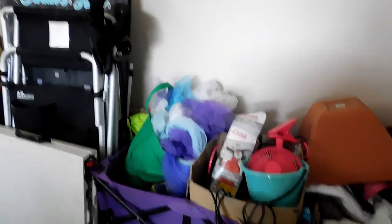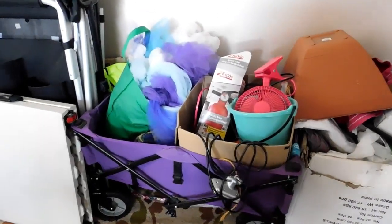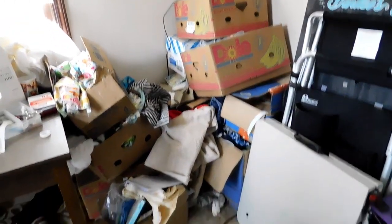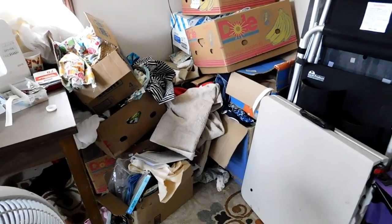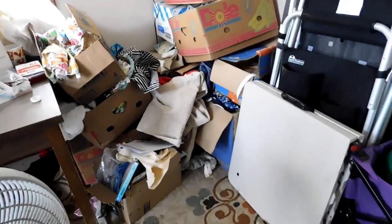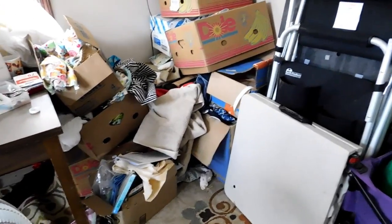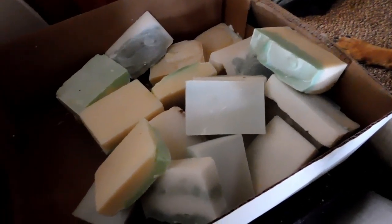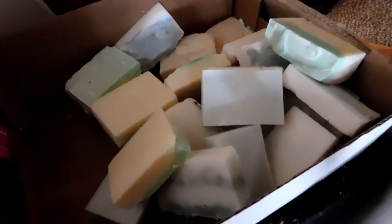And some soap that's curing, so there's a lot going on in this little space. See here my wagon for my face painting, some of my face painting supplies, my chair, table, my sign. Boxes of fabric which have been torn apart because I was looking for fabric. I have a box of soap that has cured up here and is ready to be put away.